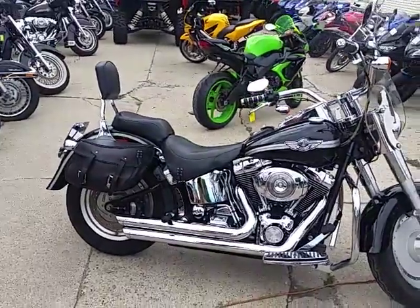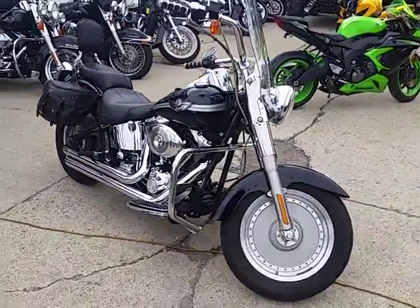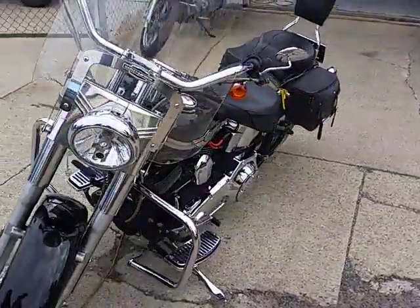It's Approval Power Sports, and anybody looking for a nice anniversary Fatboy, we got it here. It's a 2003 Harley-Davidson Fatboy 100th Anniversary Edition for $69.99. This thing's got it all and it's great looking.